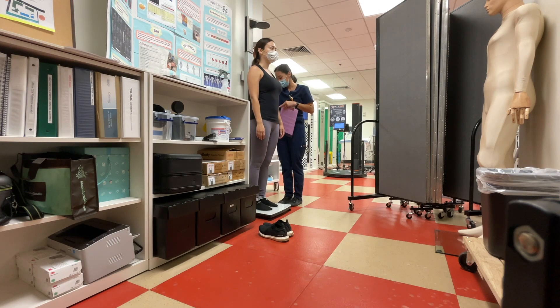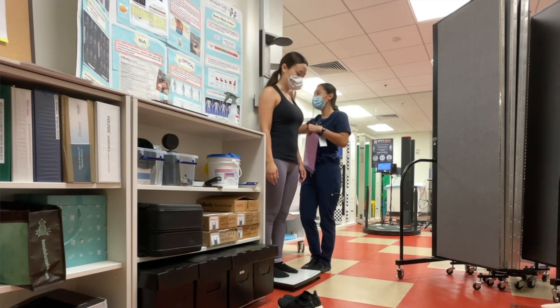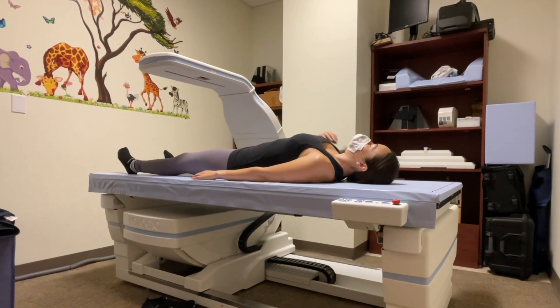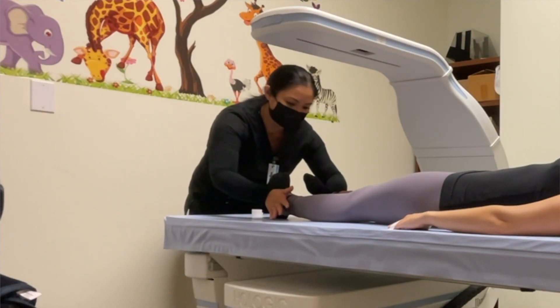I went into the University of Hawaii Cancer Center, filled out some basic paperwork, and they took my height and weight. Then I went into another room with the DEXA scanner, which is basically a table that moves with the scanner above it. I laid down and the lady administering the scan positioned my body — she pointed my elbows out and actually taped my fingers down so they wouldn't move.